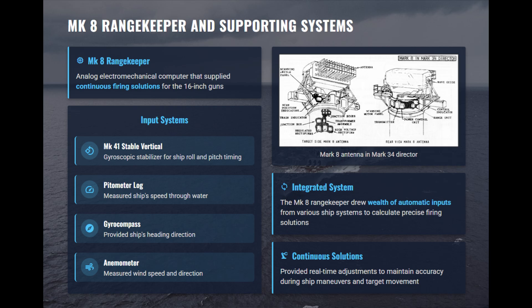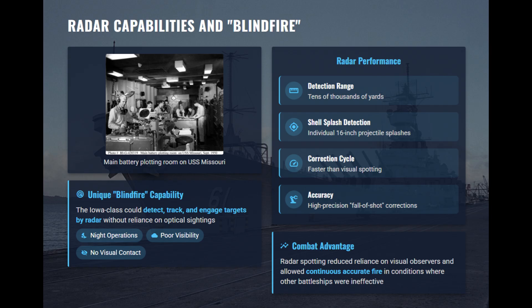Equipped with the Mark 8 and later Mark 13 fire control radar, the Iowa-class could perform true blind fire by detecting, tracking, and engaging targets solely by radar, day or night, and in poor visibility. This system could distinguish individual 16-inch shell splashes at tens of thousands of yards, enabling precise corrections and rapid salvo adjustments.